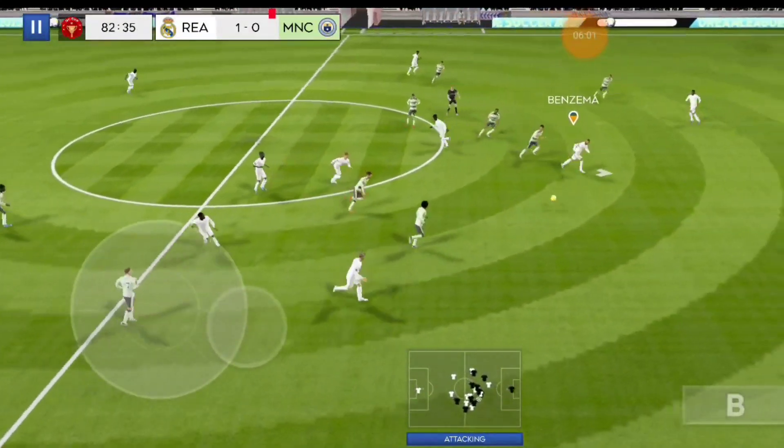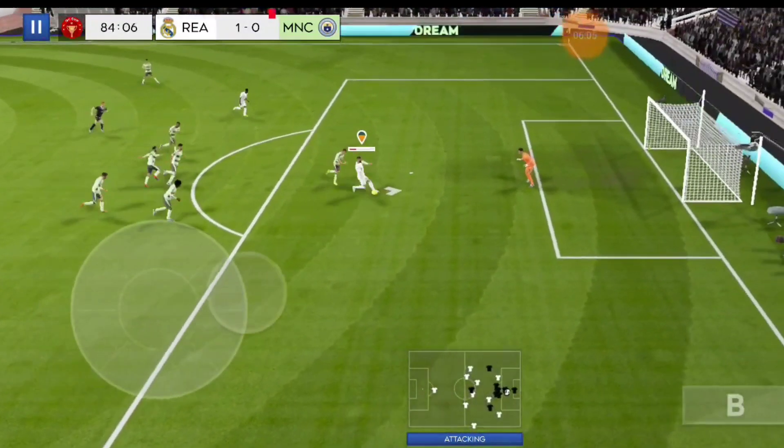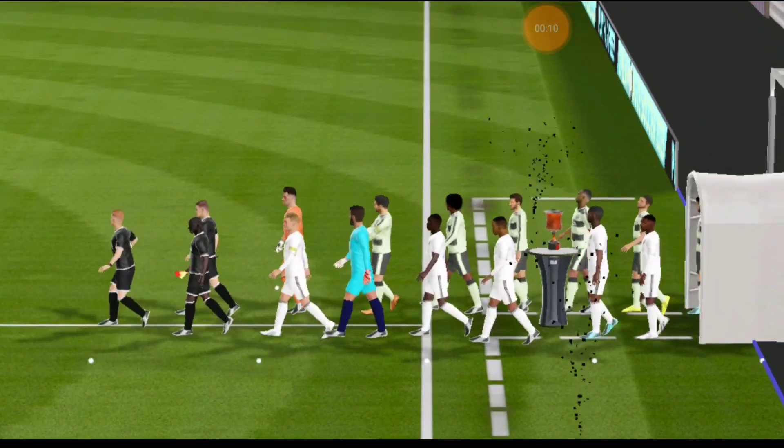Still time to grab an equaliser. The manager is pushing his players forward in a last-ditch effort to get a goal. And there it is, the final. Which of these teams will walk away with a trophy?